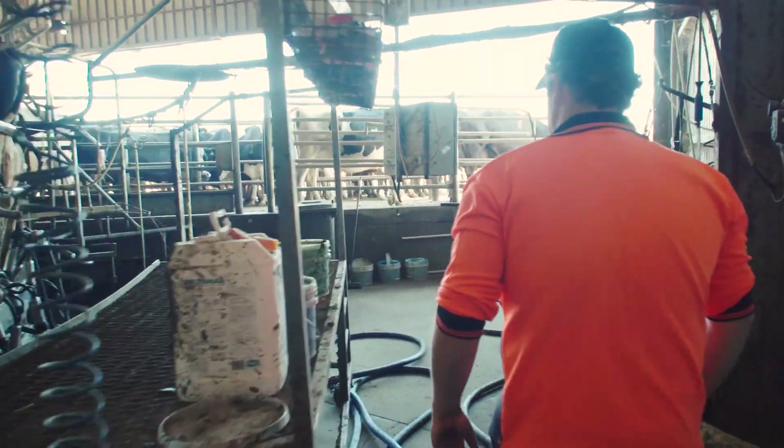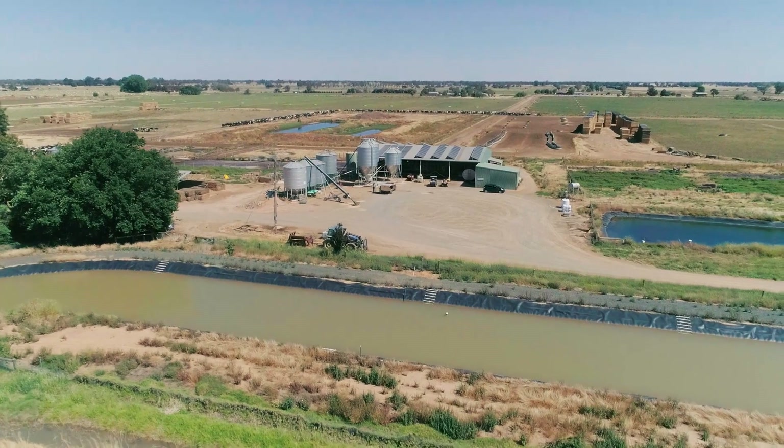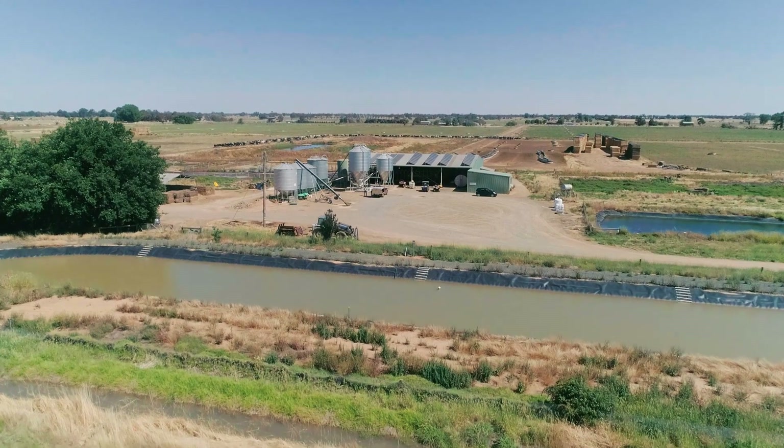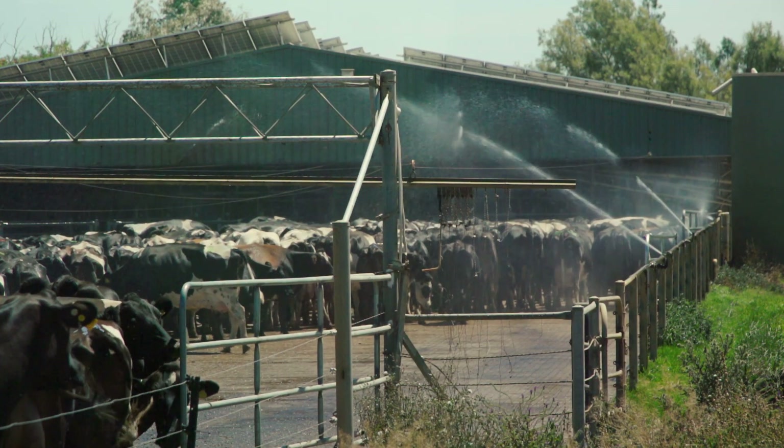My name's Nathan Glitter. I've been on farms all my life — I was brought up on a dairy farm. I'm manager on a 900 cow farm at Bermorm, and we have a split calving herd: 60% spring, 40% autumn.